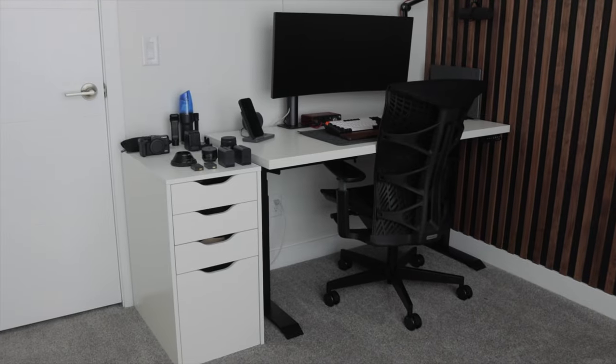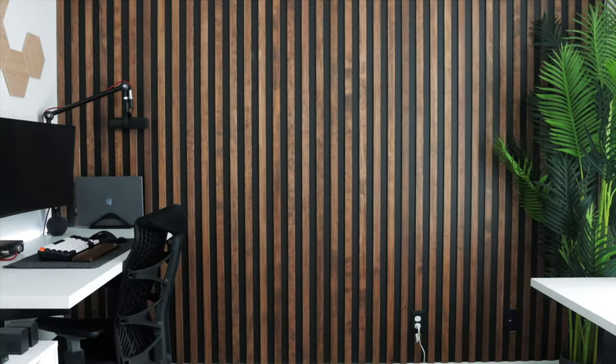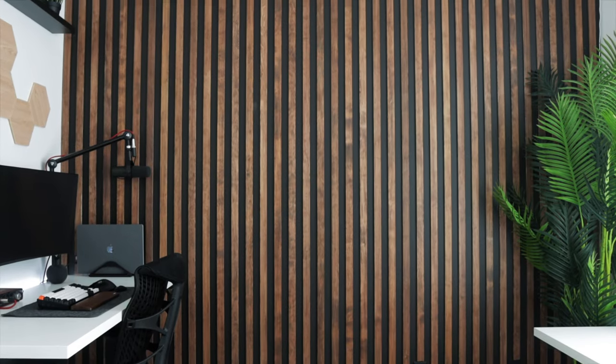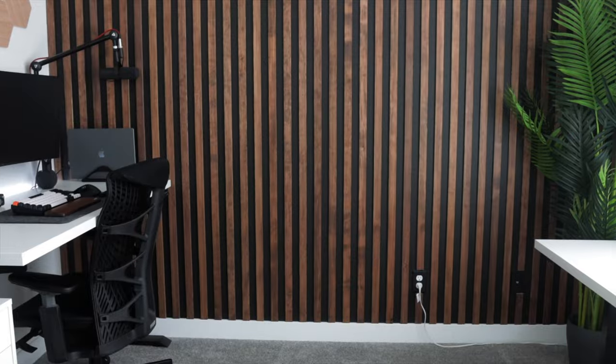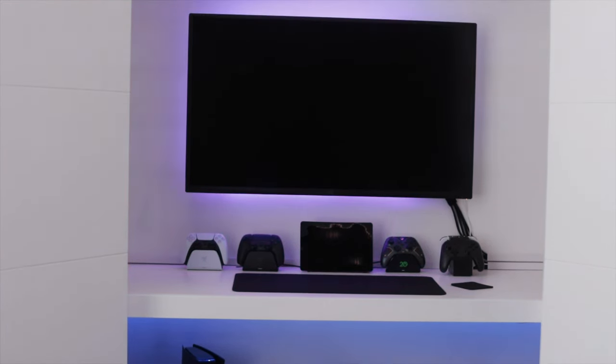If you haven't seen my recent video on how I transformed a small bedroom into my workspace and YouTube studio, you should definitely check it out before watching this. The link will be at the top of the screen. That should give you some background information on the room with the closet I've decided to use for this process.